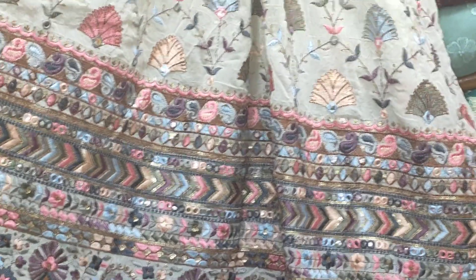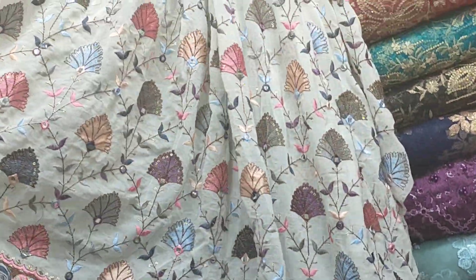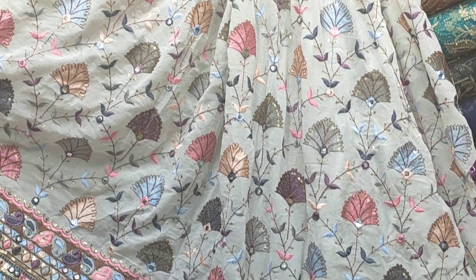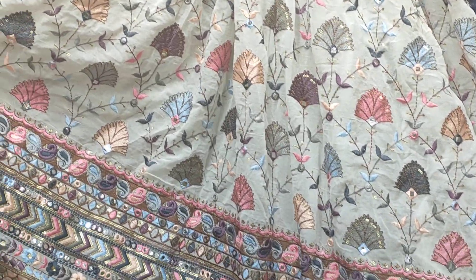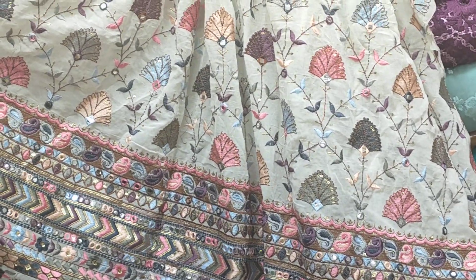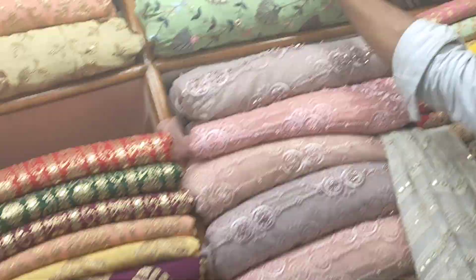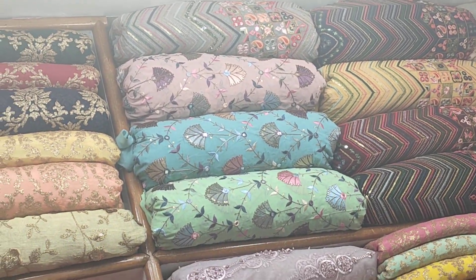Look, viewers. This is a very beautiful color. Do you want to sell the color? It is a very beautiful color, it is very beautiful.